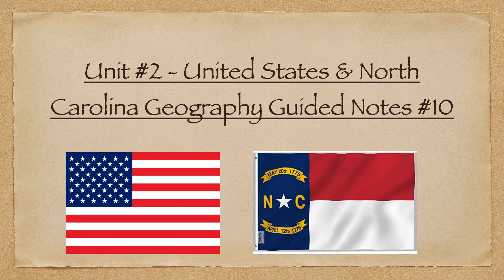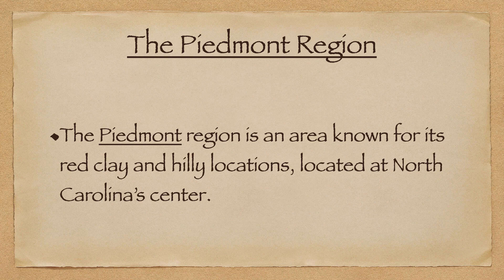Hello everybody and welcome to Guidelines number 10 for this set of notes on the Piedmont region of the great state of North Carolina. The Piedmont region is an area known for its red clay and hilly locations, located at the center of the state.